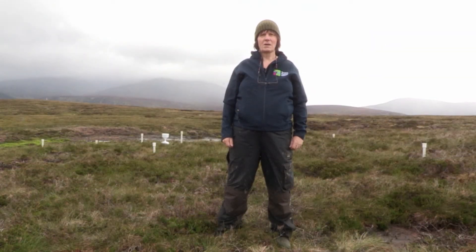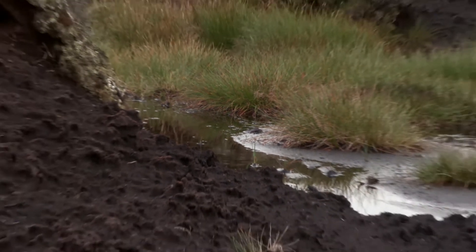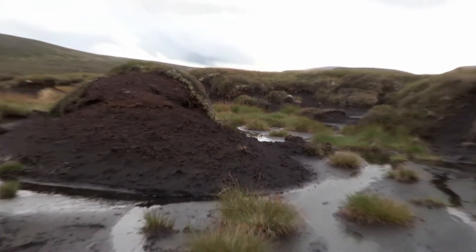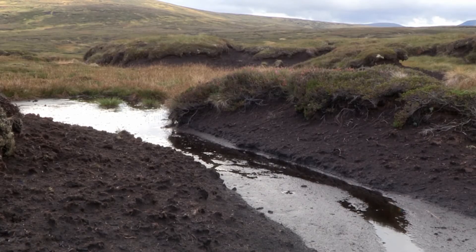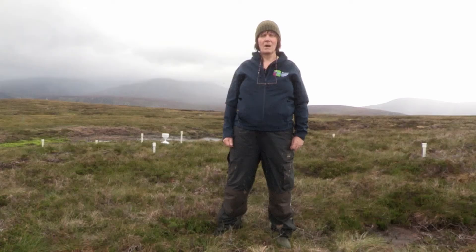Hello, my name is Gillian Donaldson Selby and I'm a peatland scientist at the James Hutton Institute. We're in a peatland that has been extensively eroded and is currently undergoing restoration. As part of that restoration process, we are monitoring the hydrology of restored, unrestored and near natural sections.